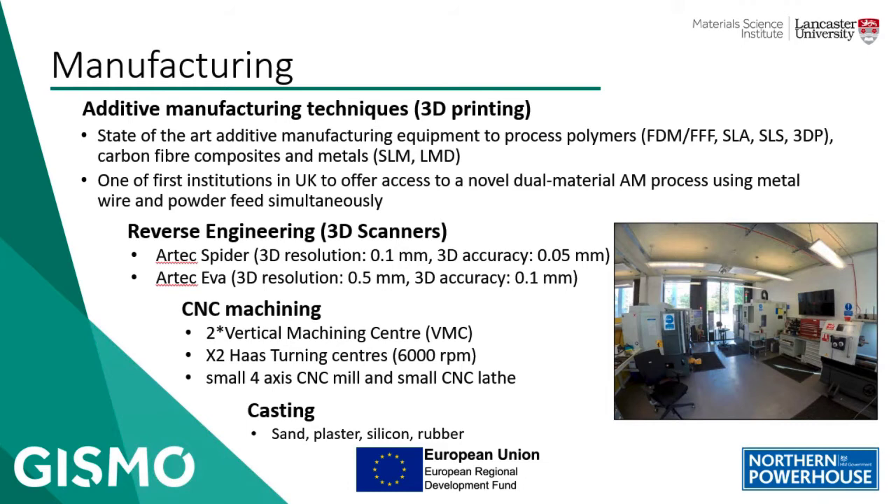Additive manufacturing (AM), also known as 3D printing, is a transformative approach to industrial production that brings digital flexibility and efficiency to manufacturing operations. The additive manufacturing method uses computer-aided design (CAD) software or 3D object scanners to direct hardware to deposit material layer upon layer in precise geometric shapes. AM is most often used for prototyping, and its ability to quickly manufacture a single part enables us to validate ideas in a cost-effective manner.